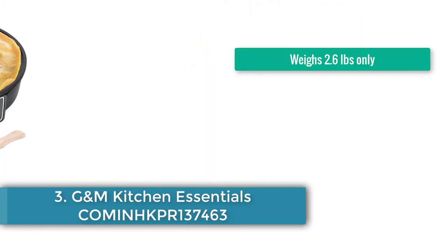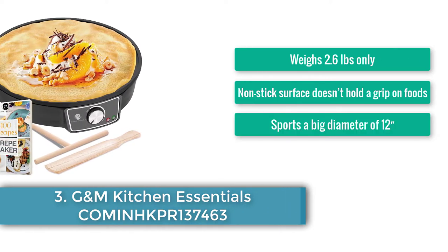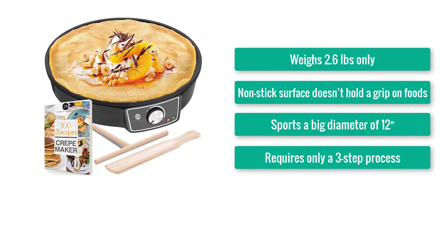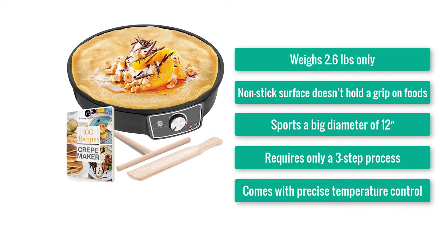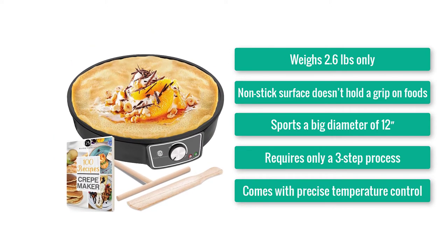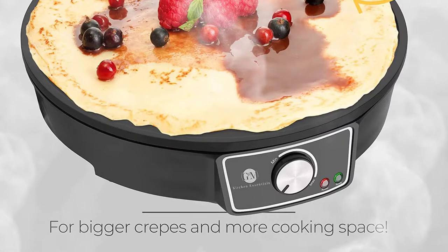Number 3: Gundam Kitchen Essentials Common Heater 137463. Weighs 2.6 pounds only. Non-stick surface doesn't hold a grip on foods. Sports a big diameter of 12. Requires only a 3-step process. Comes with precise temperature control. Pour, spread, flip, enjoy.